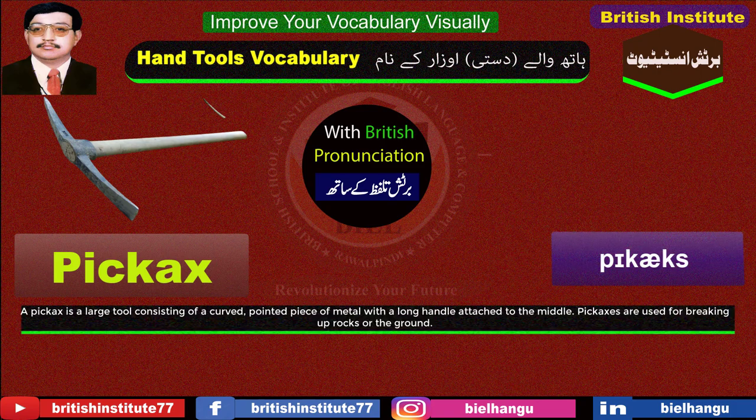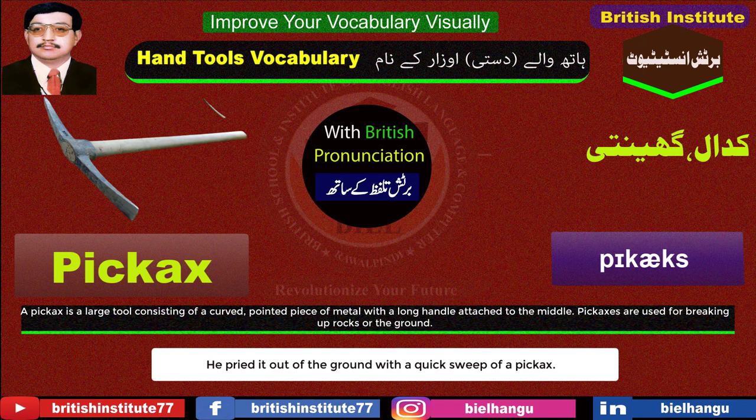Pickaxe: A pickaxe is a large tool consisting of a curved, pointed piece of metal with a long handle attached to the middle. Pickaxes are used for breaking up rocks or the ground. Example: He pried it out of the ground with a quick sweep of a pickaxe.